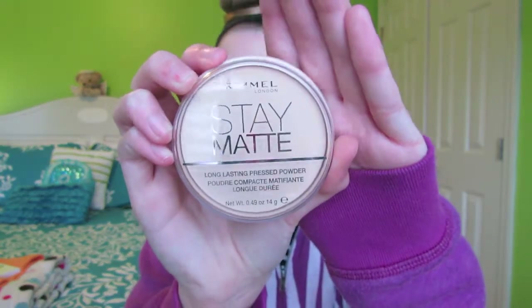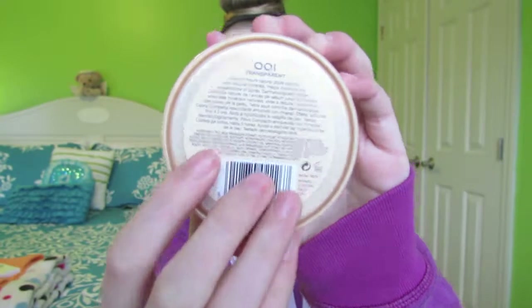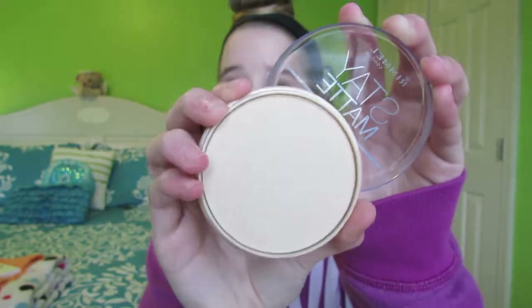I also have another powder which I put in my T-zone, because that one powder doesn't say anything about keeping you matte. So just to ensure that I'll stay matte — because I have very oily skin — I go ahead and take my Rimmel Stay Matte Powder in the shade 001 Transparent. I absolutely love this powder. It lasts all day and makes my skin so matte.